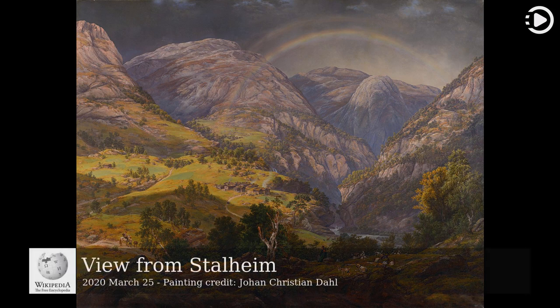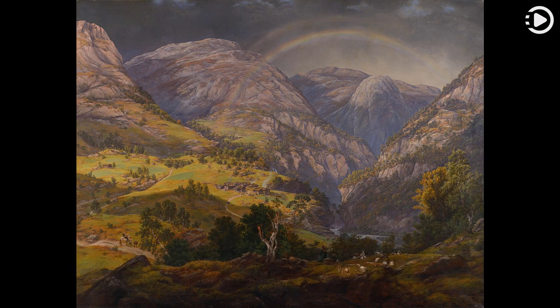Today's video is about View from Stilheim. View from Stilheim is an 1842 oil-on-canvas painting by Norwegian artist Johan Christian Dahl, depicting the view from the village of Stilheim, in the county of Vestland in western Norway. A major work of romantic nationalism, it is regarded as a national icon and one of Dahl's best works.